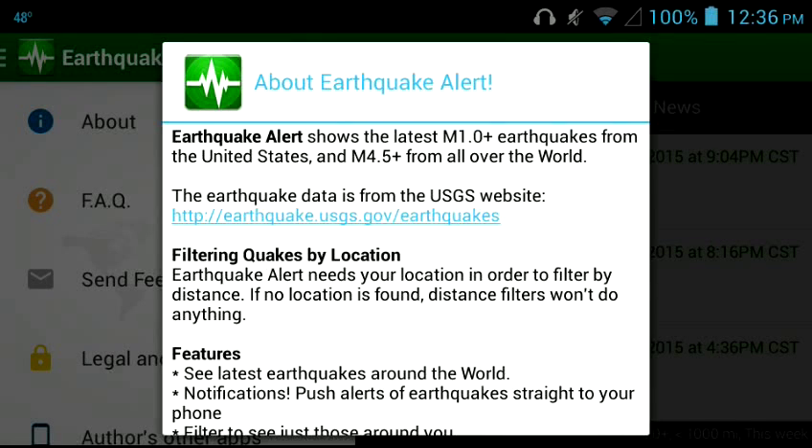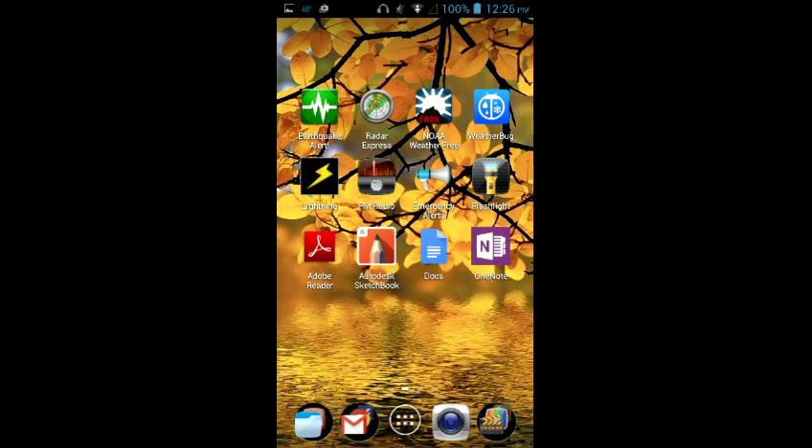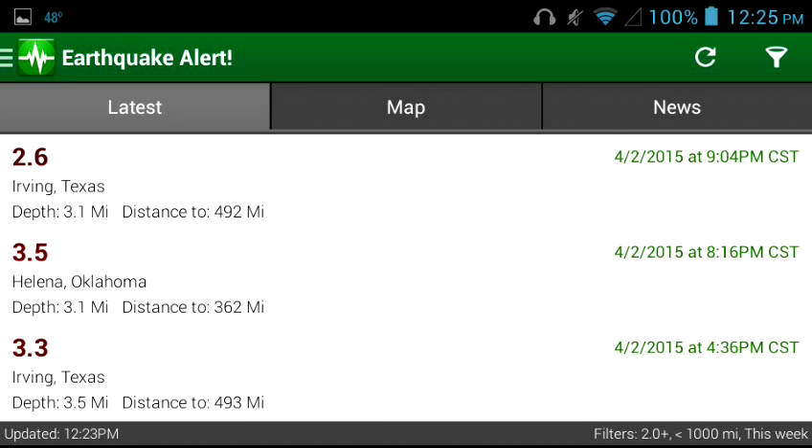The earthquake data is from the USGS, which is the United States Geological Service. Here's what it looks like when you download it — it'll appear with a little desktop icon. Here's how I'm running it on my Alcatel One Touch Fierce. It's up there on the left, the green one with the shockwave again. You push the app, it opens up, and it goes right to the latest.